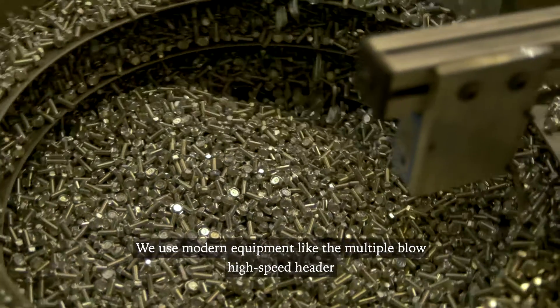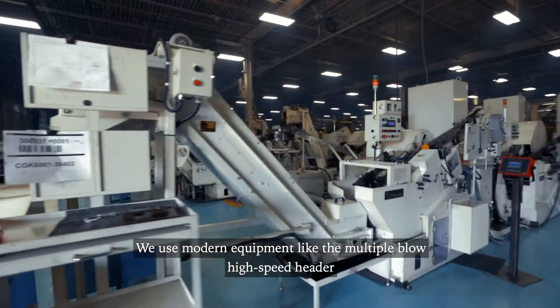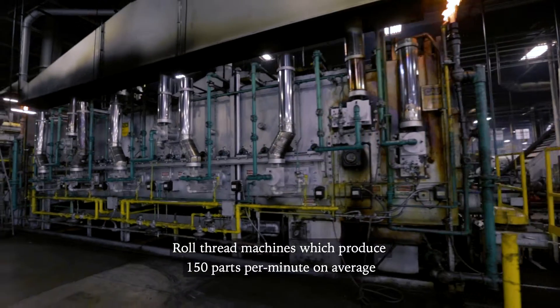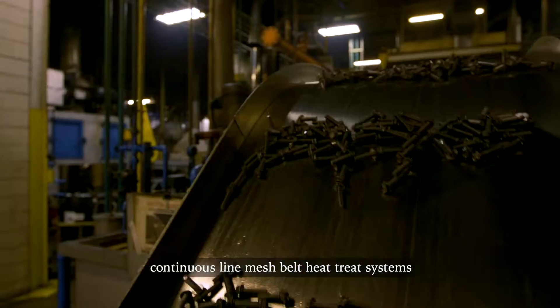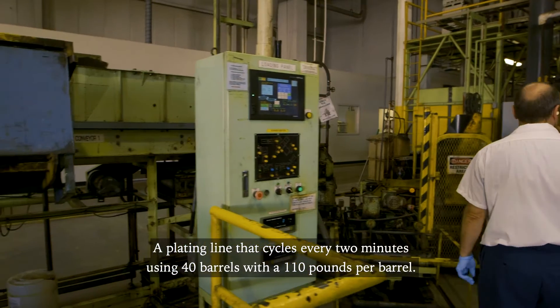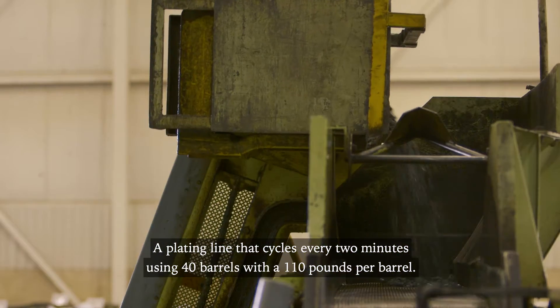We use modern equipment like the multiple blow high-speed header, roll thread machines which produce 150 parts per minute on average, continuous line mesh belt heat treat systems, and a plating line that cycles every two minutes using 40 barrels with 110 pounds per barrel.